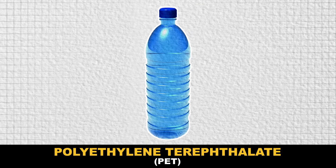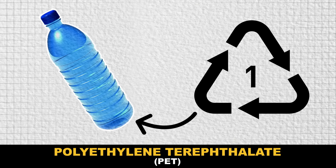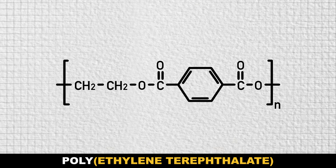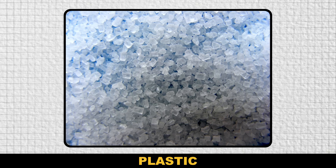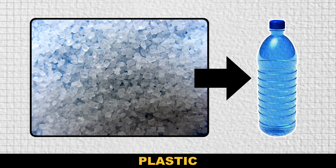We're going to focus on polyethylene terephthalate, or PET, the type of plastic with a 1 printed on the bottom. The ethylene terephthalate refers to this. String a bunch of these together and you get polyethylene terephthalate, a durable, flexible plastic that can be heated up and molded into lots of convenient shapes.